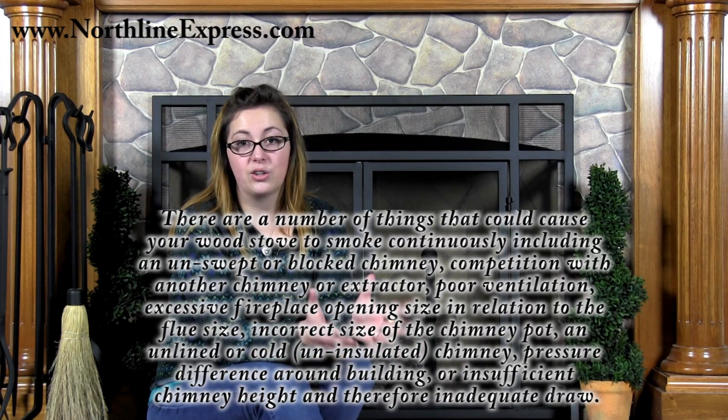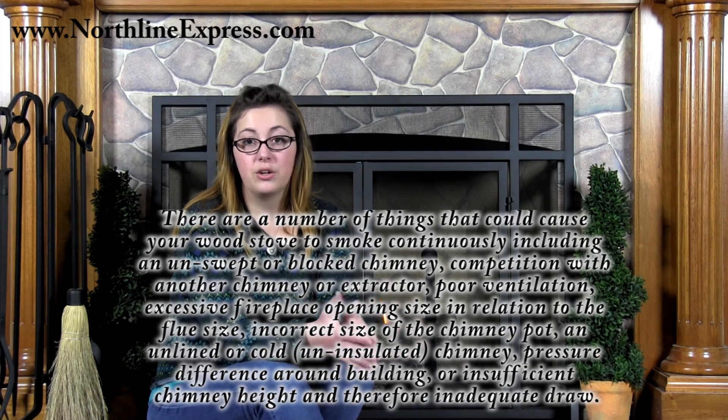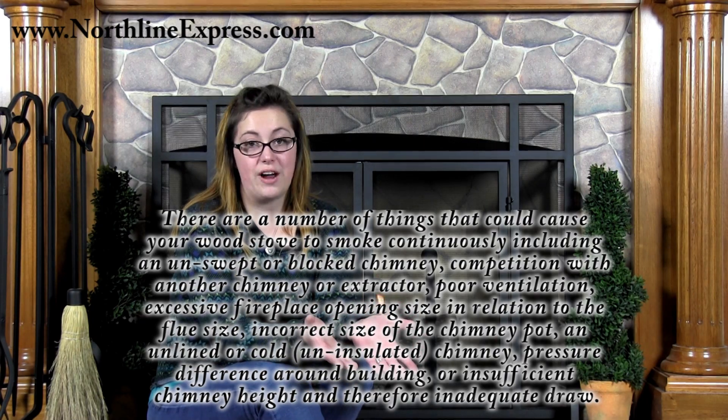Other causes include an unlined, cold, or uninsulated chimney. There could also be pressure differences around or in the building causing inadequate draw, which will cause your draft problem and bring smoke back out into your home. The easiest way to figure out which of these causes is really the reason for your wood stove smoking is to make a checklist and try to eliminate each of the above causes.